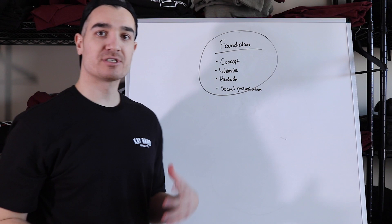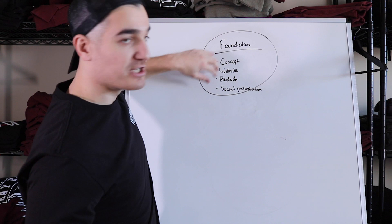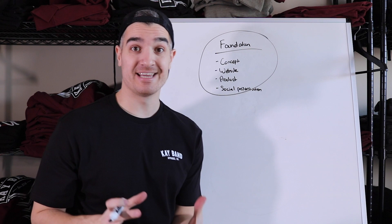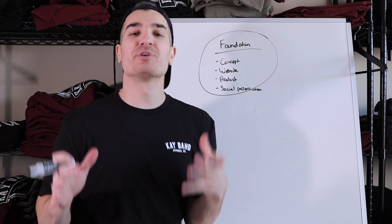Those are the four main components of your clothing brand when you're first starting out, and these are the four parts you want to be working on the most. You want to make sure your brand concept is tight and aligned with the audience you're going after, that you have a high website quality, that your product quality is good, and that you're presenting your clothing brand well on social media.